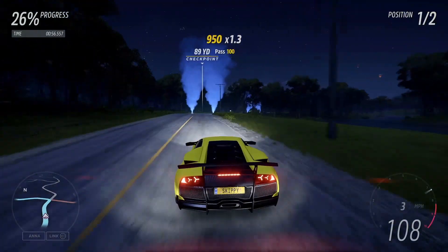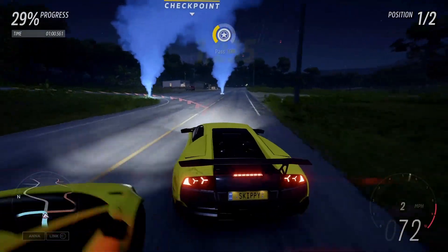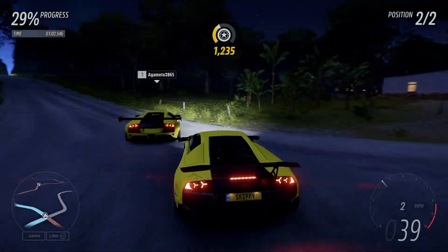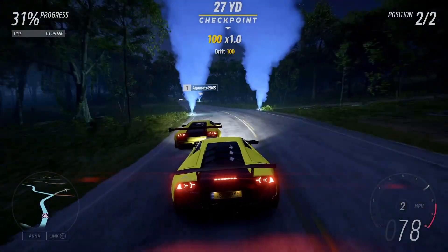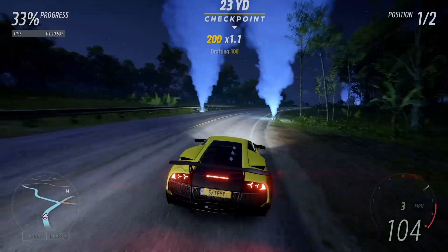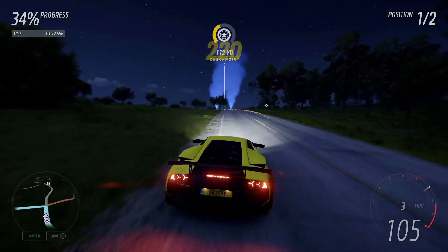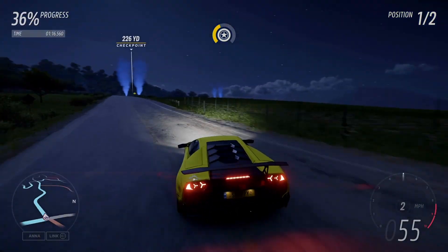We're going to be grabbing 160 Forzathon points and the points needed towards the Festival Playlist. We'll also be checking out this week's Forzathon Shop, and at the end of the video we'll check out all the rewards available on this week's Autumn Playlist. So as always, make sure you are subscribed to the channel for more videos just like this one. Smash that like button, share the video with a friend. Without further ado, let's jump into this week's Forzathon Challenges.